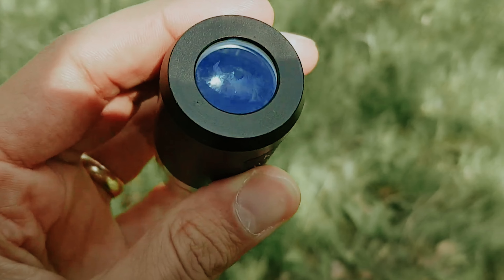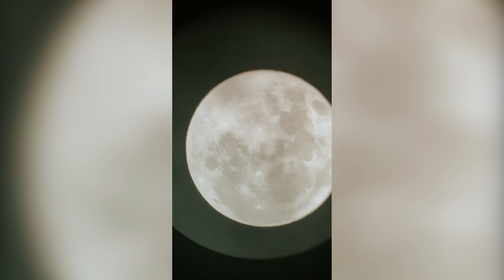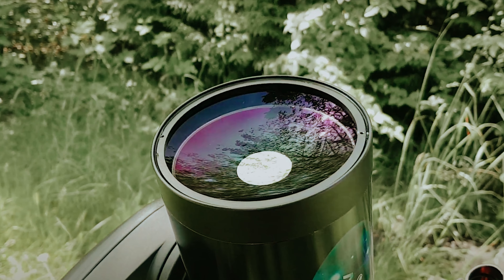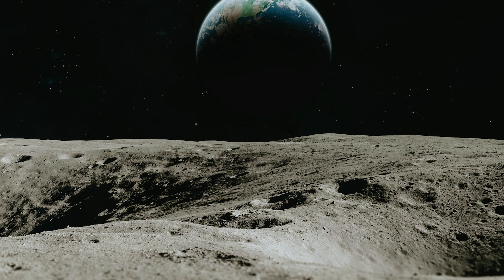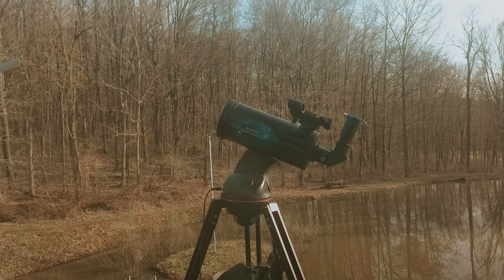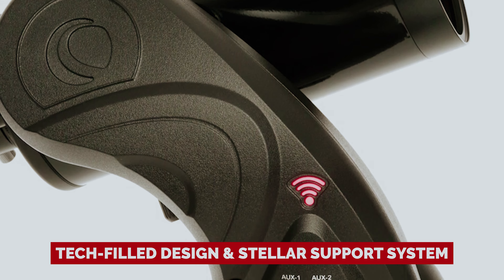Peeking through its optics is like uncovering a treasure trove of planets — effortlessly spotting Venus, Mars, Jupiter, and Saturn, and getting up close and personal with the moon's rugged landscape. This telescope is a gateway to astronomical marvels at an unbeatable price, thanks to its tech-filled design and stellar support system.